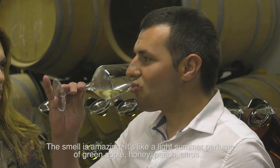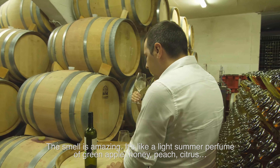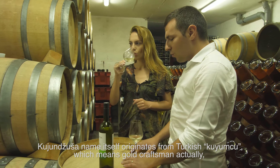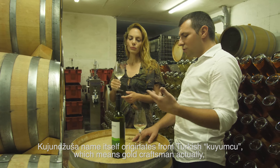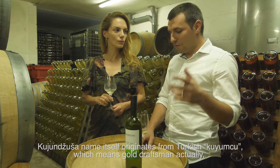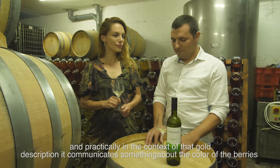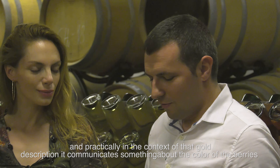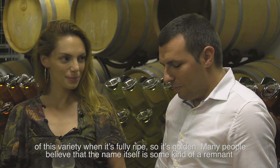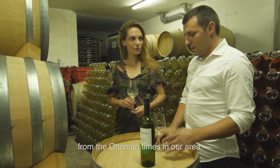Kujunjuša — the name itself originates from the Turkish word 'kujuncu', which means gold craftsman. In the context of that golden description, it communicates something about the color of the berries of this variety when fully ripe — so it's golden. Many people believe that the name is a residual from the Ottoman times in this area.